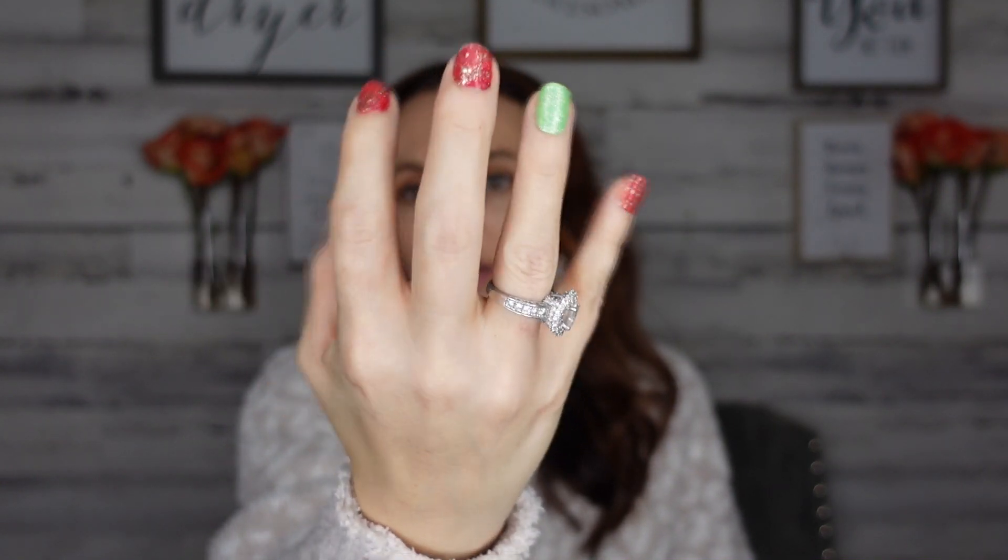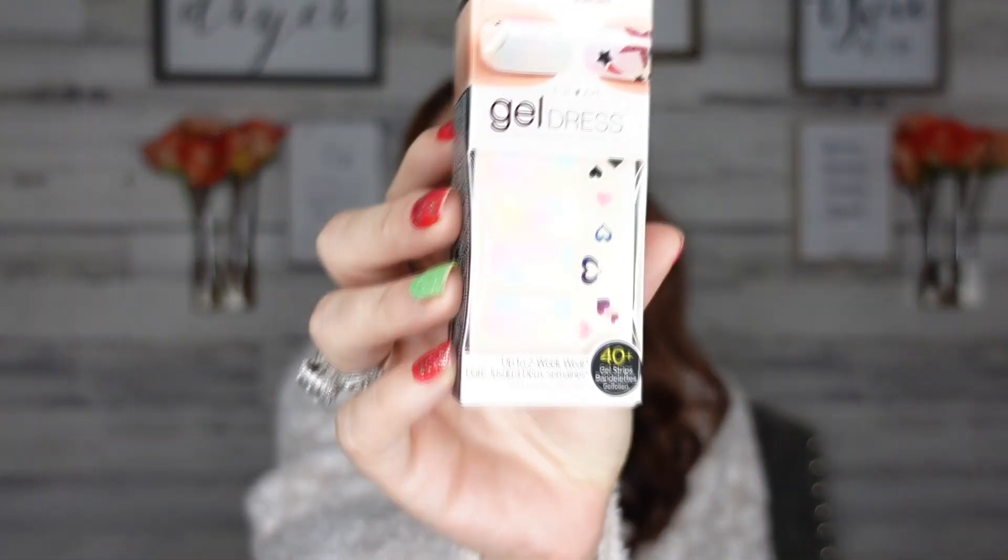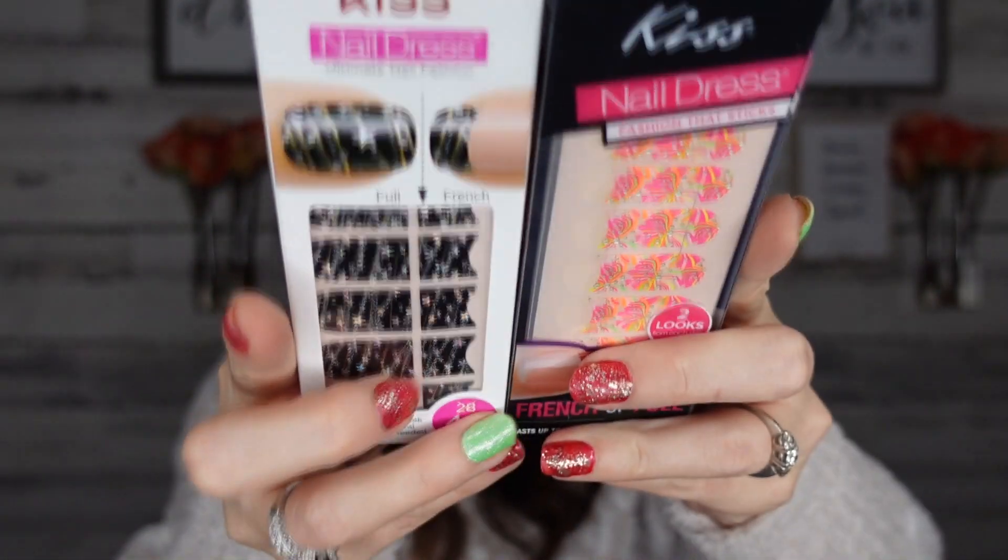Ready for some brand names? I could not believe all the amazing brand-name things at Dollar Tree right now. They have Kiss nails — you guys know my name is Lisa and I'm addicted to makeup, nails, and beauty. If I can get these at the Dollar Tree for a dollar, I am okay with that. The red nail is painted and the little green one is a sticker — that's how I stretch a set. You get 40 gel strips. They had so much to pick from. They also have Broadway nail strips.